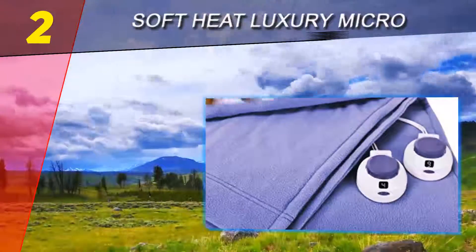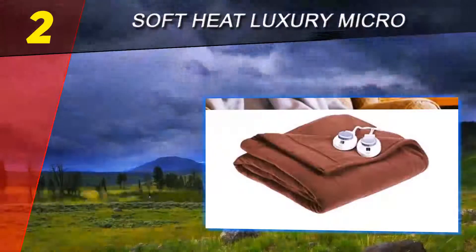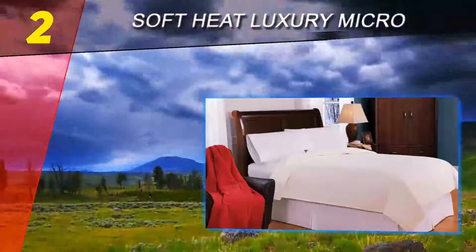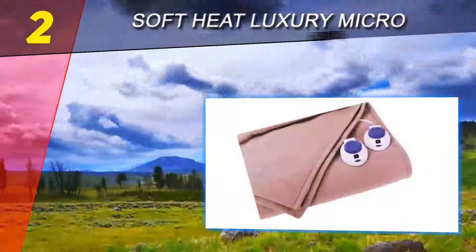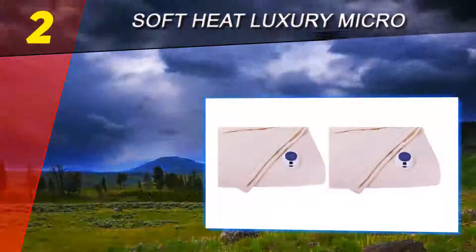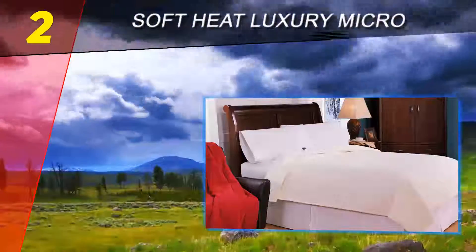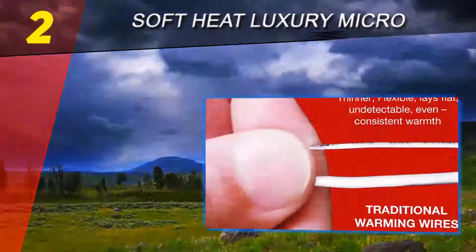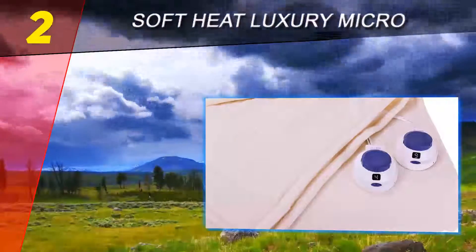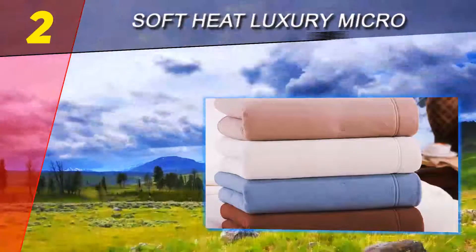Number two on this list: the Soft Heat Luxury Micro. Designed to provide gentle warming heat, it will not feel warm to the touch but will give you hours of snugly warm comfort with luxuriously soft micro plush fiber. This heated blanket converts a regular 120V AC home current into an ultra-safe low-voltage DC current that is safe even when the blanket gets wet. Its controls allow for adjustments of temperature on both sides of the queen-sized blanket. It also has an auto shut-off function which automatically turns off the product after 10 hours of use, leaving you paranoia-free and safe.